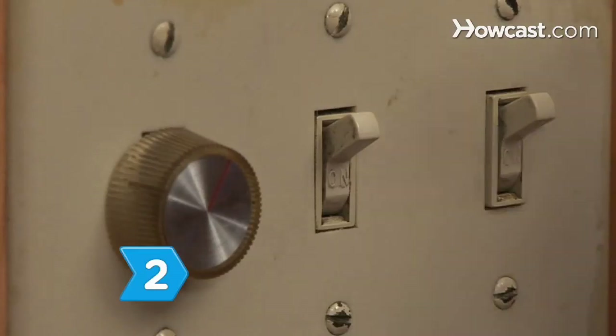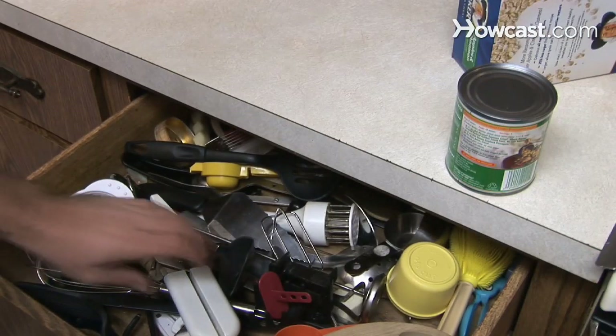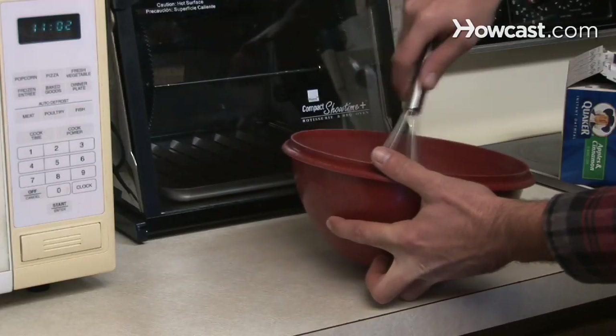Step 2. Reduce your energy use through new, sensible habits. Be old-fashioned and avoid using the electric can opener — grab a manual one instead. Try using a wire whip in place of the mixer.